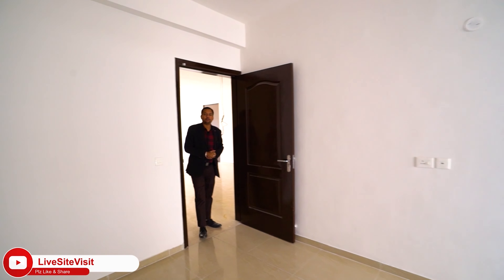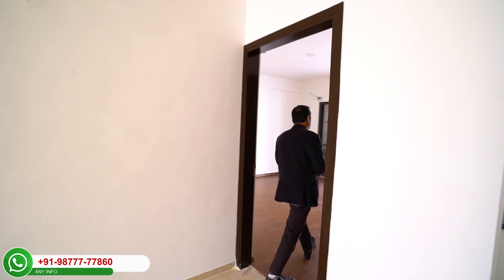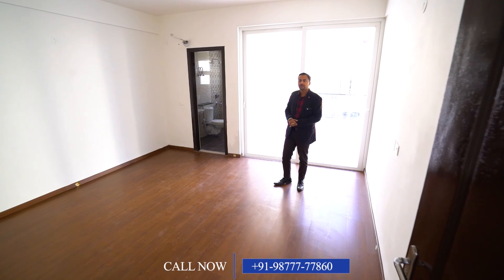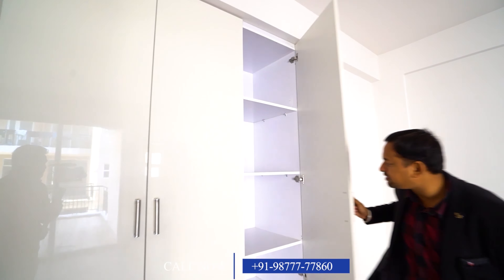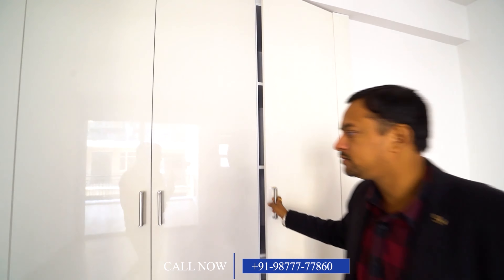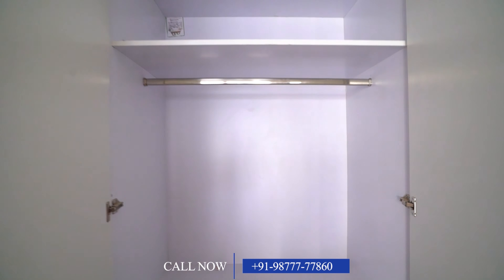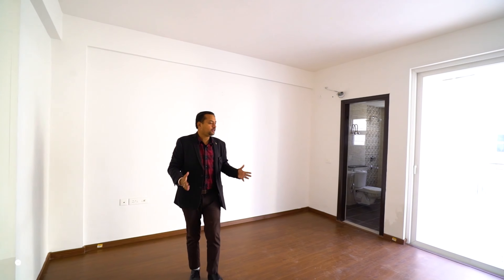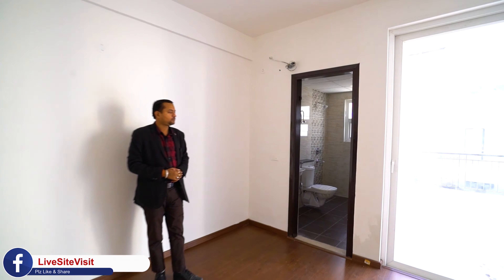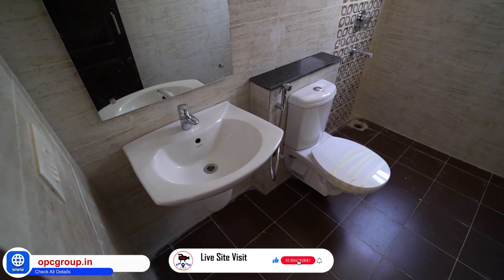This is our master bedroom — the most beautiful room in the unit. It has wooden flooring and a full built-in wardrobe with almirah space. It also has an attached washroom.